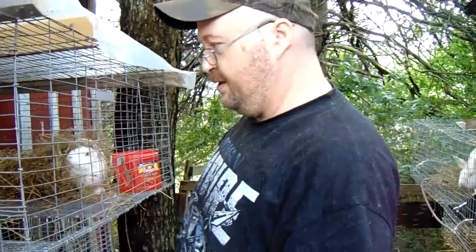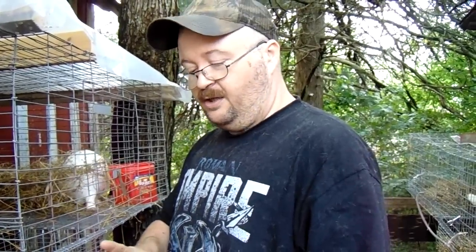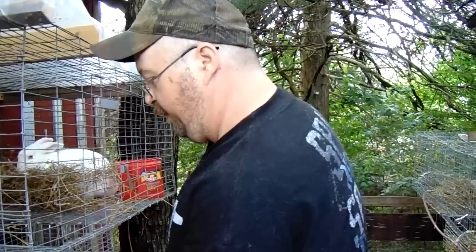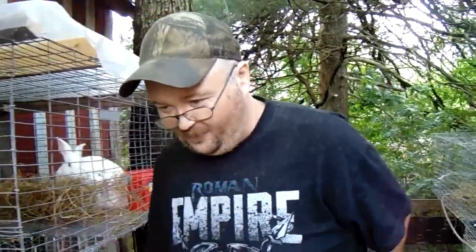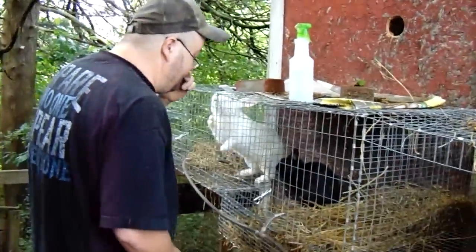Rabbits are very well suited for cold climates as long as you keep them dry and give them a wind block — it's not so much a draft as a sustained wind that's the problem. This time of year, cardboard in the nest bottom would make it too hot, even though we haven't had as hot a summer as normal. Moving on — these are two of our bucks, and I think we may have to move Pepper because these two have been fighting.